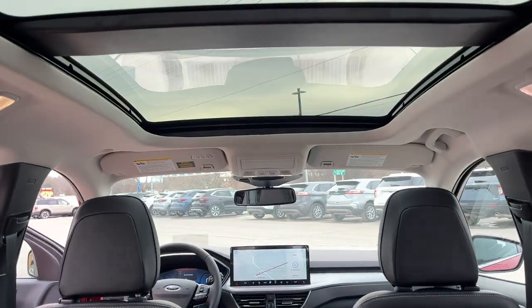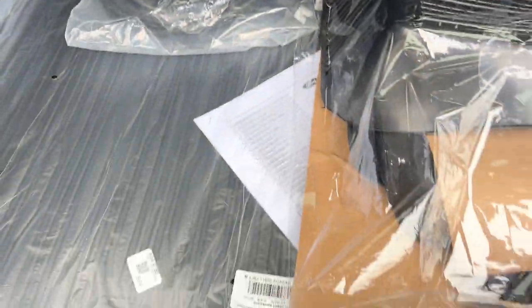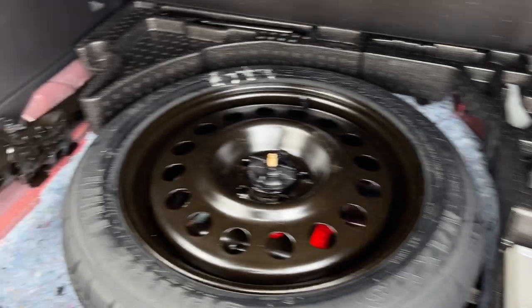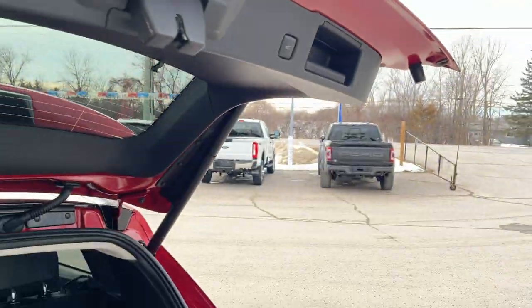You do have that nice panoramic Vista roof here. First and second row floor liners, your charger, a cargo mat, and there is also a cargo shade here that you can install to keep your belongings private. You do have a mini spare tire back here, and just the button to close it.